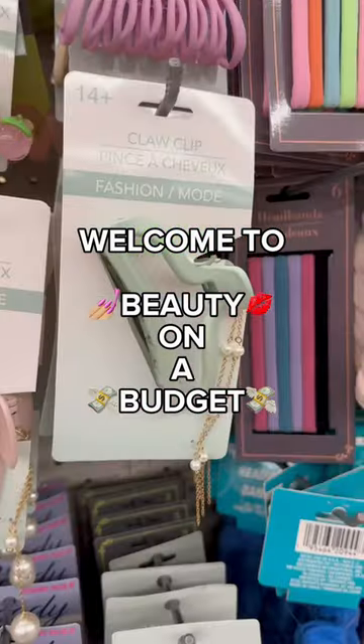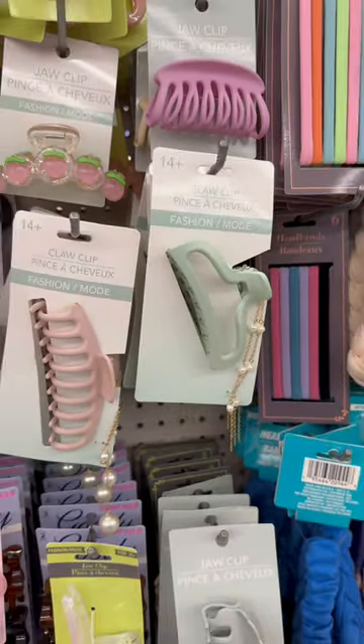Welcome to Beauty on a Budget, the series where I help you find affordable beauty items at your favorite stores. Today I'm at Dollar Tree.